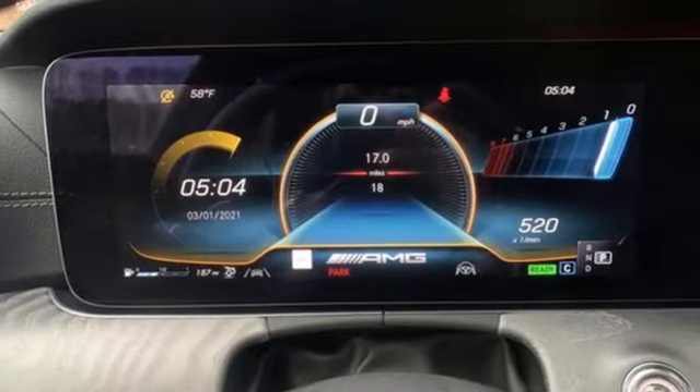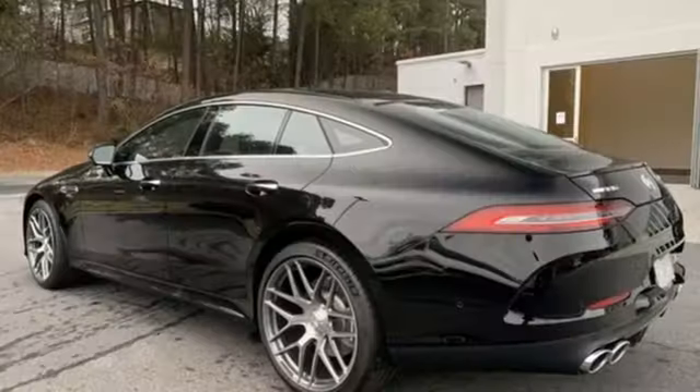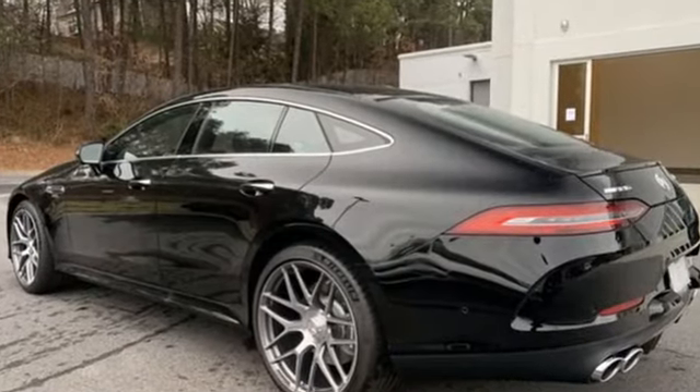Front heated leather bucket seats. Streaming audio. Dual zone climate control. Wi-Fi hotspot. And automatic transmission.